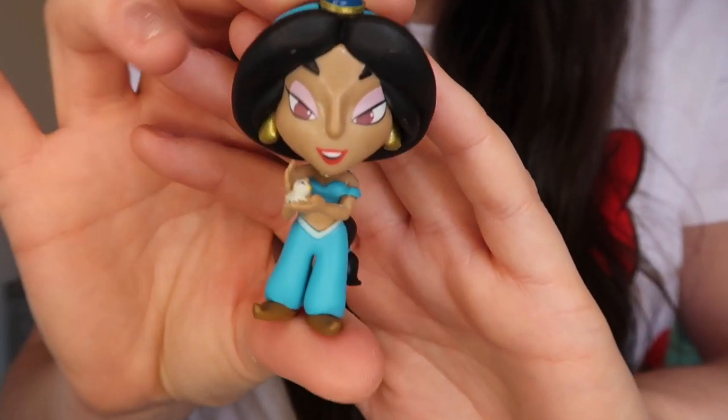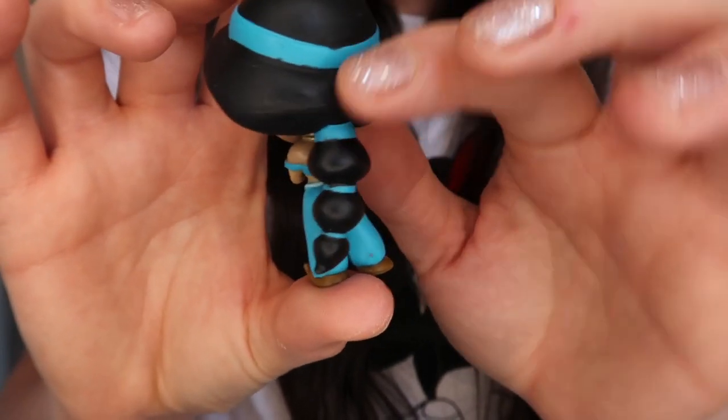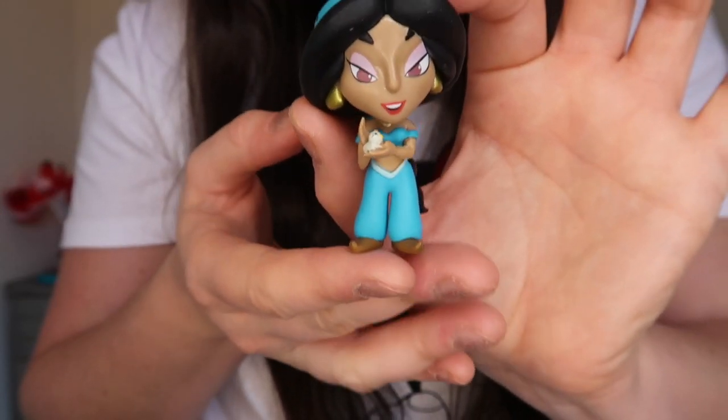Let's get this open. So as always, these come in little blind bags. This feels like a person rather than an animal. I think this might be Jasmine from feeling it — I think it might be that Jasmine with her bird. And it is. Her eyes do just look really weird in this, but pretty cool to get Jasmine. There she is. Do you see what I mean? Her eyes just look a little bit off. She's holding her little bird and I love how her hair is tied up — really, really cute. Pretty happy with this, she just does look a little odd.